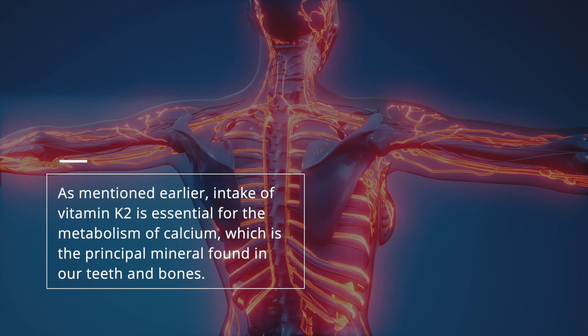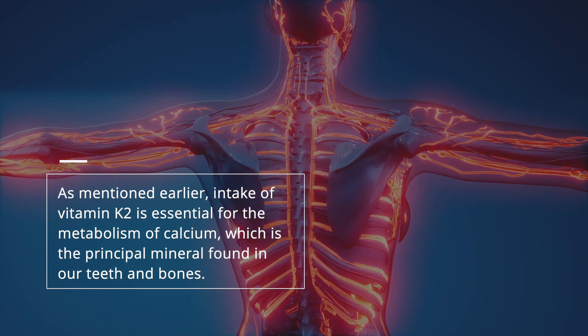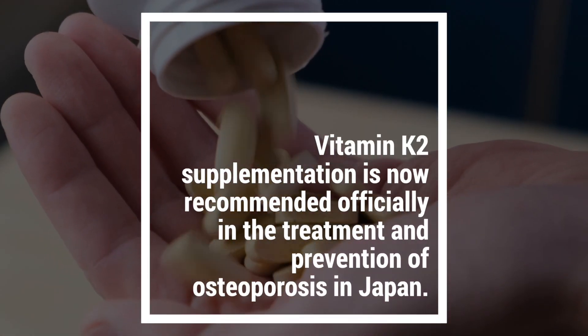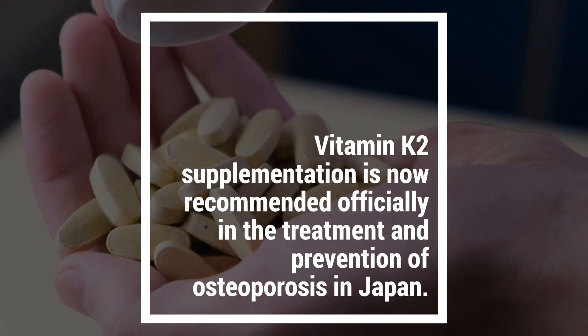Intake of vitamin K2 is essential for the metabolism of calcium, which is the principal mineral found in our teeth and bones. Vitamin K2 supplementation is now recommended officially in the treatment and prevention of osteoporosis in Japan.